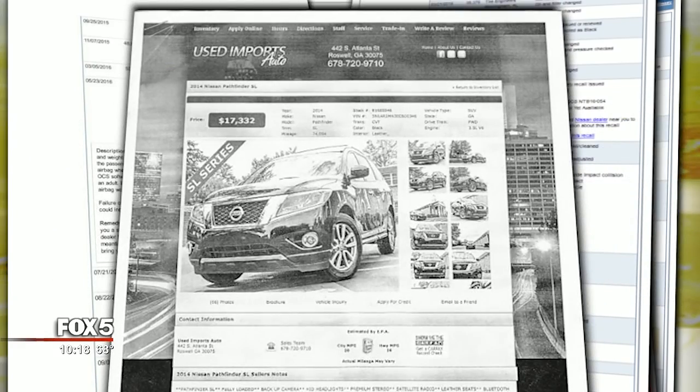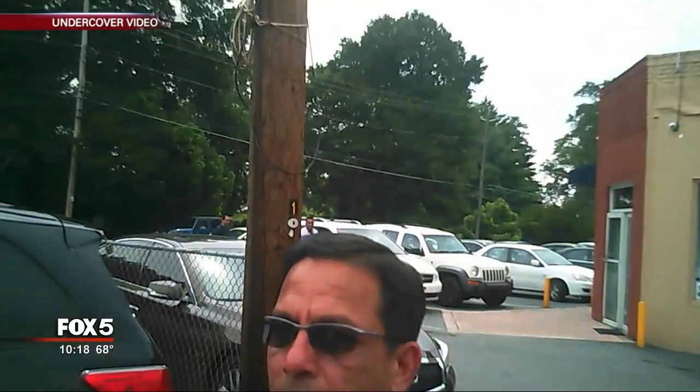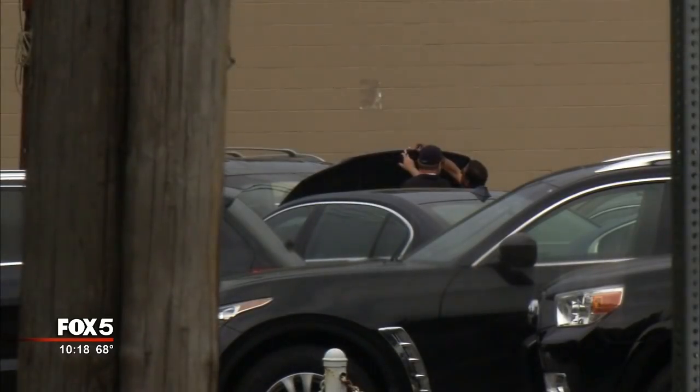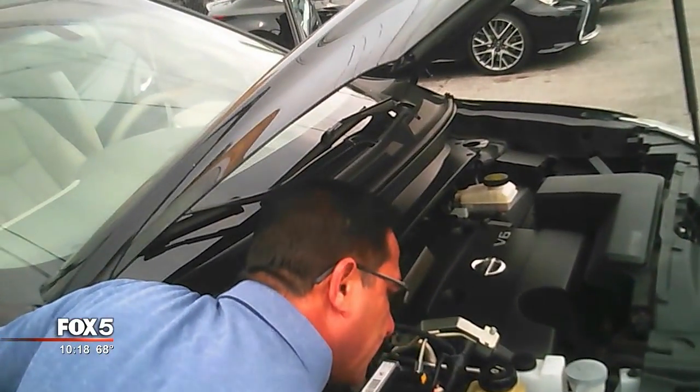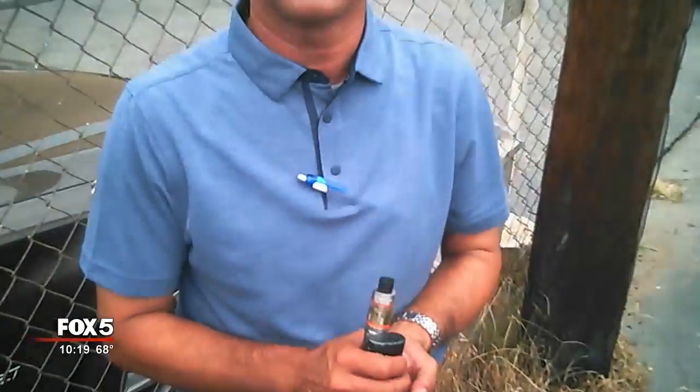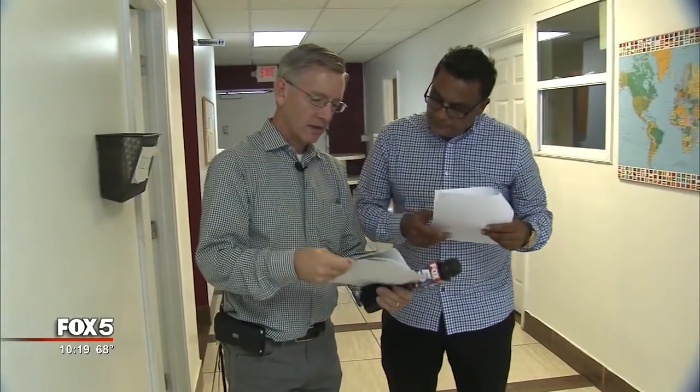Instead of major damage reported to the right front, right rear, and right side, the Used Imports Auto Carfax said it was just minor damage, and only to the right front — with the car on sale for $17,000. Minor damage is usually cosmetic: dents and scratches. A Fox 5 producer visited the lot and asked about the supposed minor accident; the salesperson confirmed the Carfax came straight from the official Carfax source.